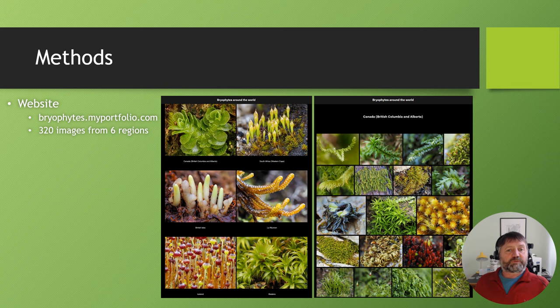I created a website that includes images from six regions — the website address is shown here. These are screen captures: it's a very simple, basic picture library. The main screen shows the regions; you click on a region and get a portfolio of images from that region; then clicking on an image brings up a large screen image with details of the species, habitat, and location. So far on the website there are 320 images from six regions, free for anyone to use. The Southern Appalachians hasn't been added yet, but I hope to do that shortly.